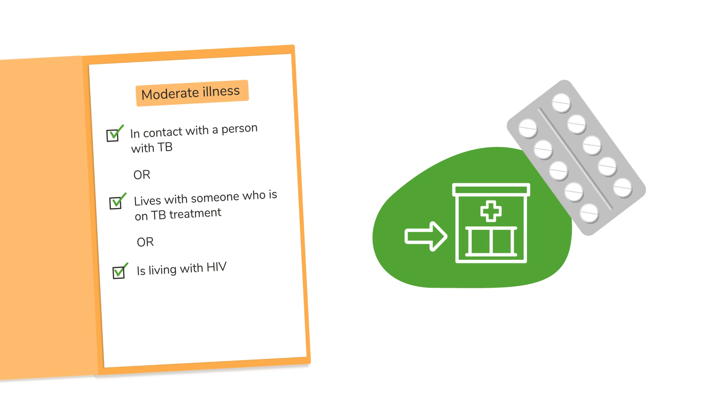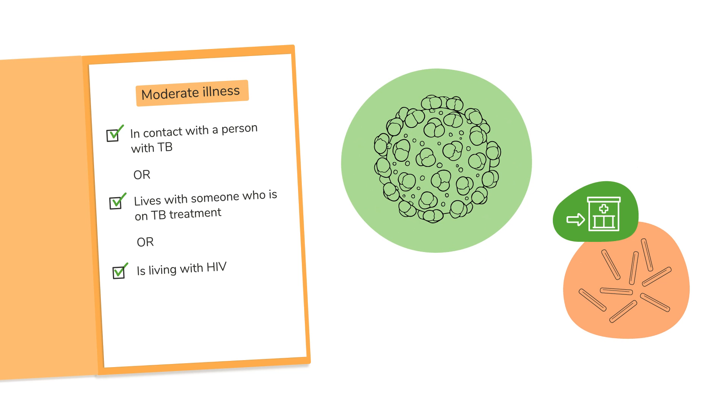All household contacts must be referred for preventative treatment. If the child is living with HIV, ensure that they are tested for TB once a year.